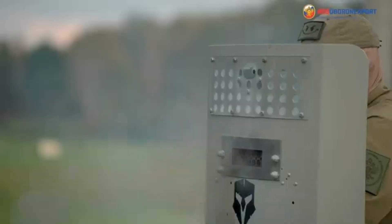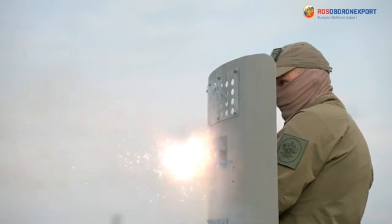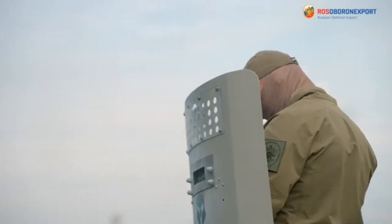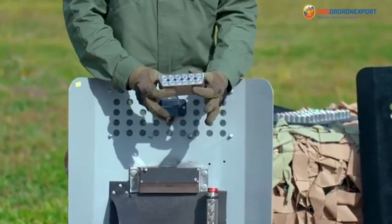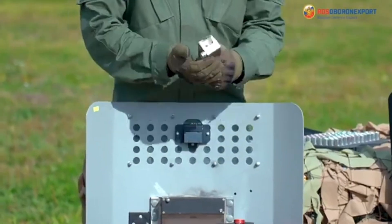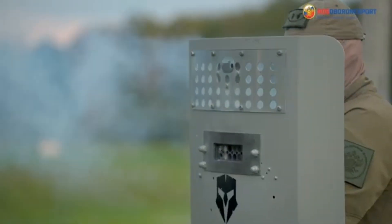The Legion can fire 18.5-millimeter non-lethal cartridges of traumatic, flashbang, and gas types. To shoot using the selected type of cartridge, it is necessary to press the section choice button with the corresponding number and then press the shooting button. To produce a gunshot, it is necessary to lift the safety cover and press the shooting button.